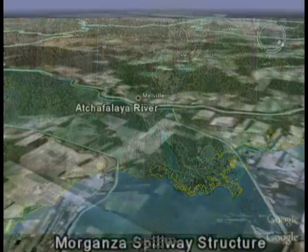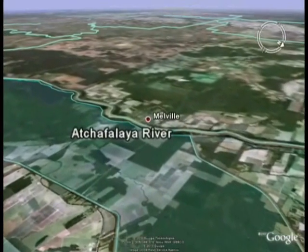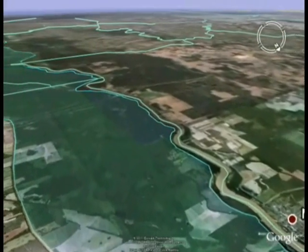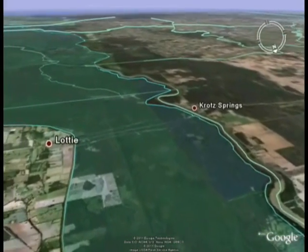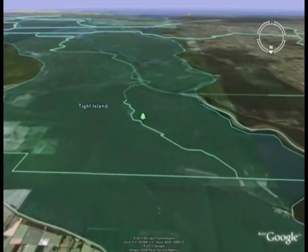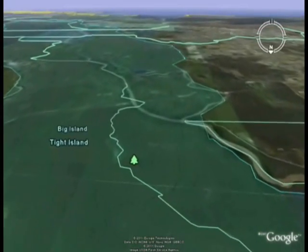Water that passes through the Morganza Control Structure flows into the Morganza Floodway. The Morganza Floodway averages 5 miles in width and extends nearly 20 miles southwesterly, where it joins the Atchafalaya River Basin Floodway and eventually flows into the Gulf of Mexico.